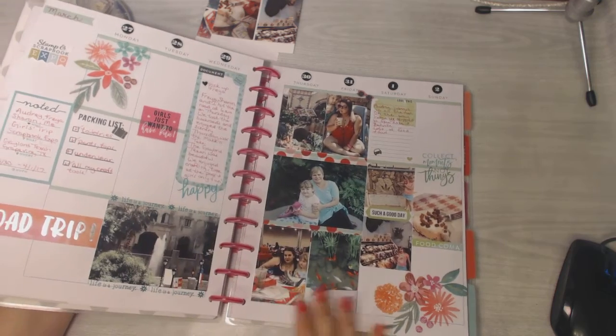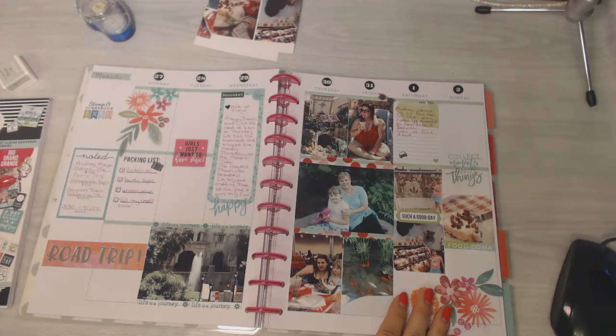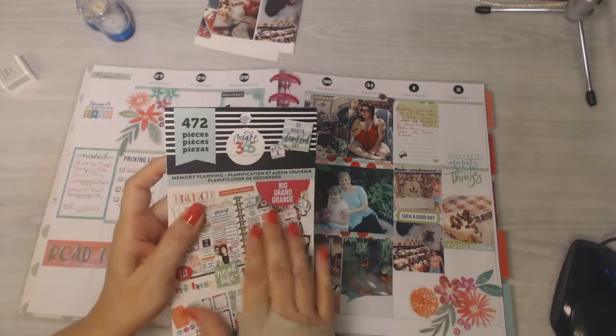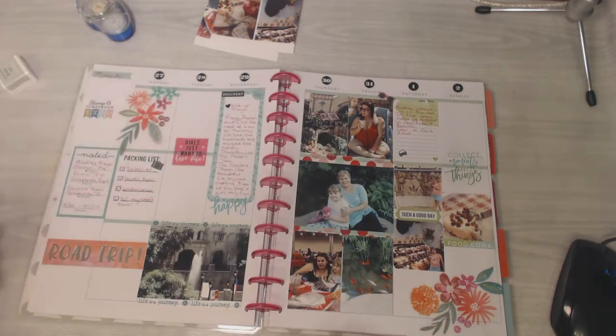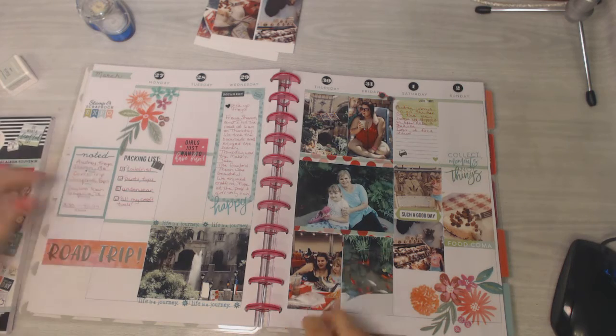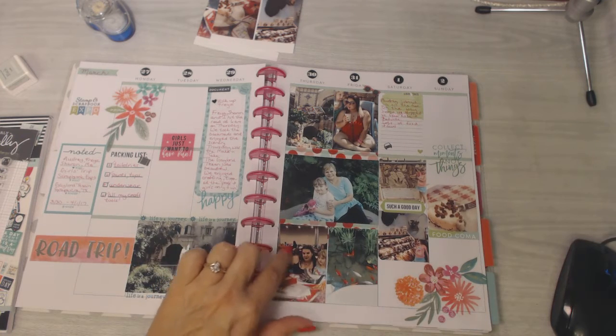We were in a complete food coma — so full — and then we had more driving to do to get home. I think I need to get the Color Story sticker pack for the big Happy Planner because I'd like some more of these decorative stickers that go especially with this planner.